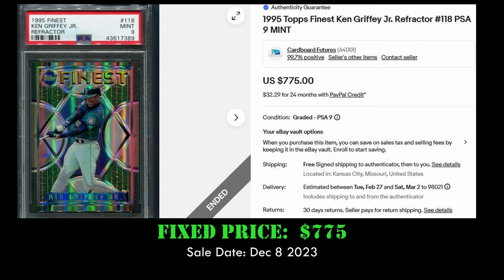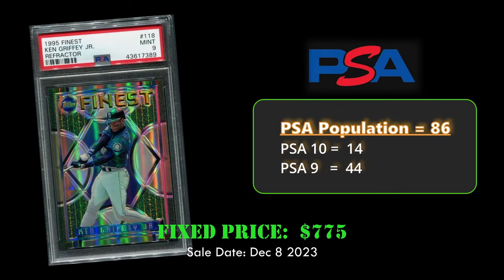At number five, we have the 1995 Topps Finest Ken Griffey Jr. refractor in a PSA 9. This card sold via fixed price sale for $775 on December 8th, 2023. Overall, this card has a PSA population of 86 with only 14 PSA 10s and 44 PSA 9s.